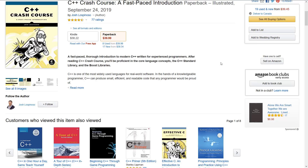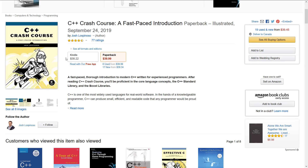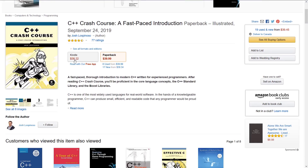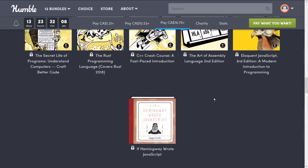As I mentioned earlier, the way it works is if you want a single book from a bundle, it justifies the entire cost. For example, the C++ Crash Course is $38.22 on Amazon.com — almost $40 for the Kindle version. In this case, you're getting it for $15 along with everything else. They really do structure it so that it's top-loaded.